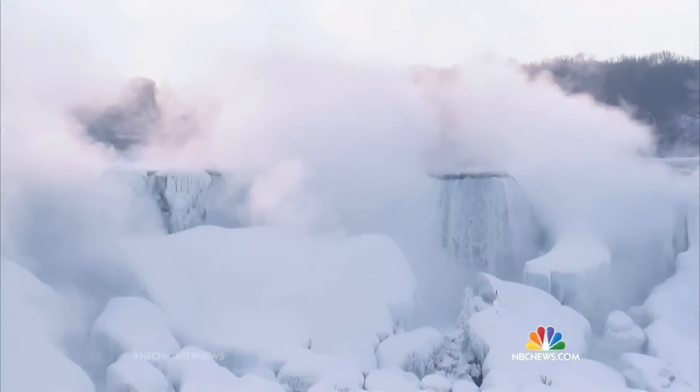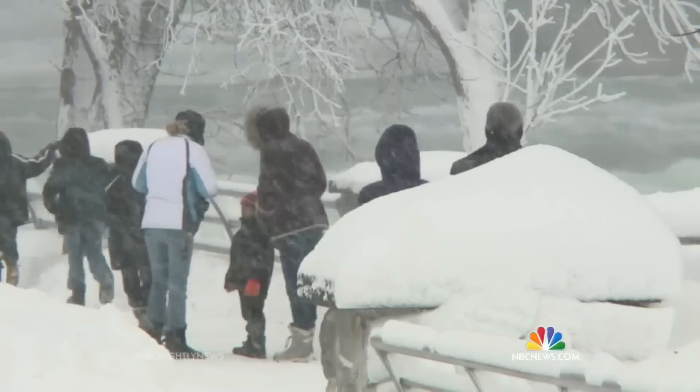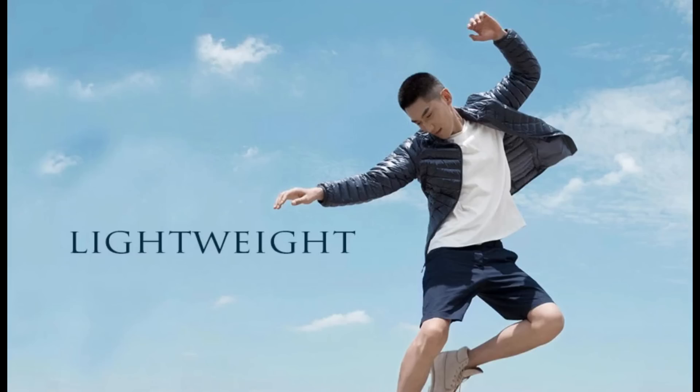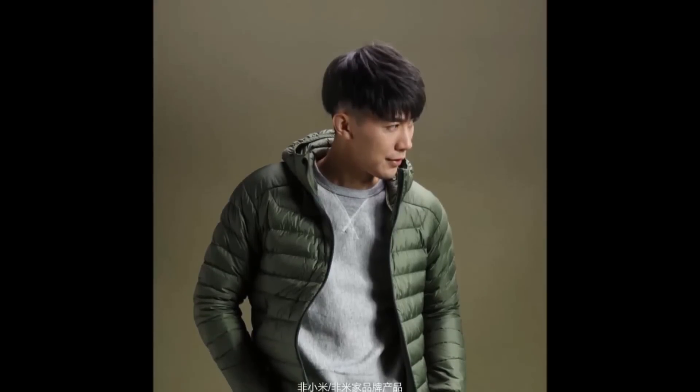The world seems to be covered in white snow everywhere — well, this is because of the cold winter season, where everyone just wants to find a hot coffee or warm jacket. And yes, Xiaomi has it. Just like you demand it, Xiaomi produces it. It's a high-quality, lightweight down jacket to keep you warm in cold winters, and it comes in different colors to choose from.